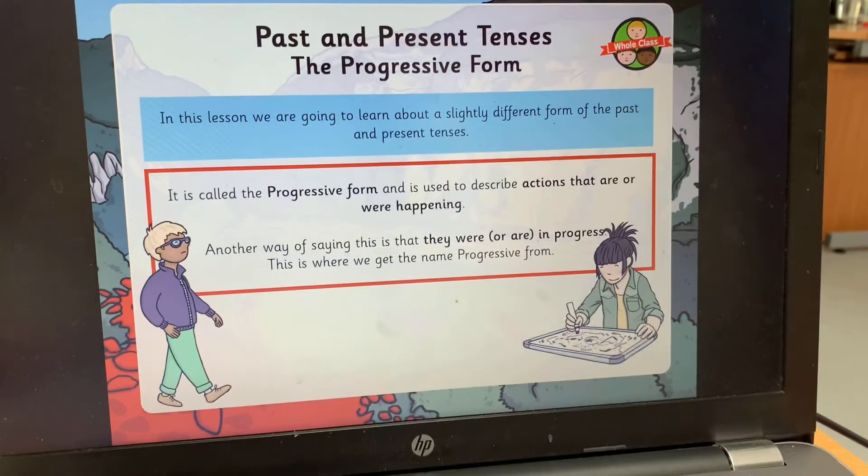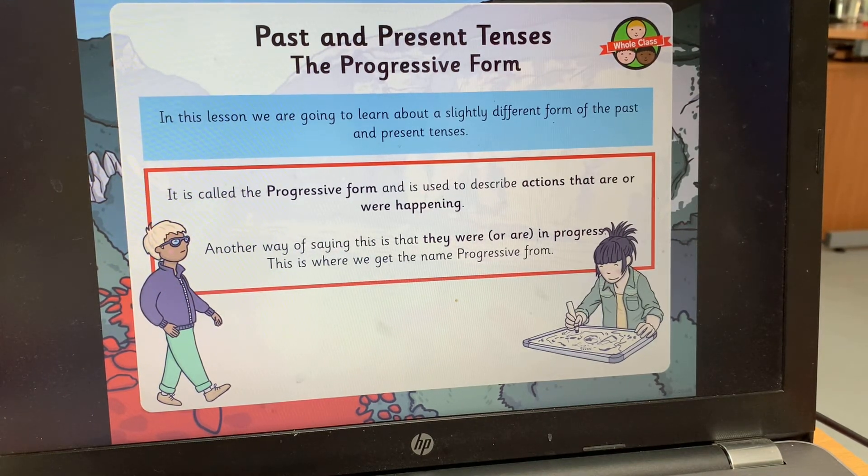In this lesson we're going to learn about a slightly different form of past and present tenses called the progressive form. The progressive form of the present and past tense is used to describe actions that are or were happening. The progressive present form describes actions that are happening; the progressive past form describes actions that were happening. Another way of saying this is that they were or are in progress — and that's where the progressive form gets its name from.